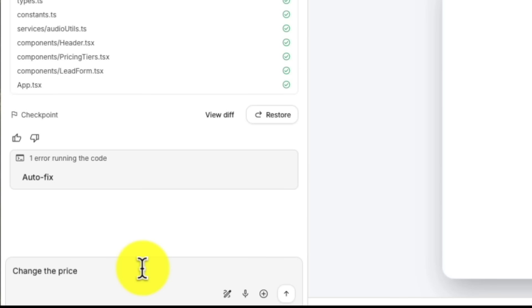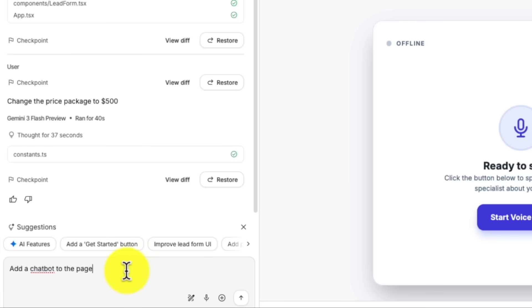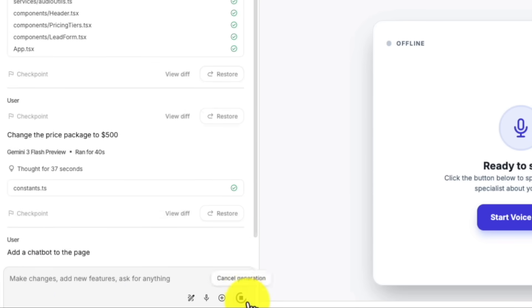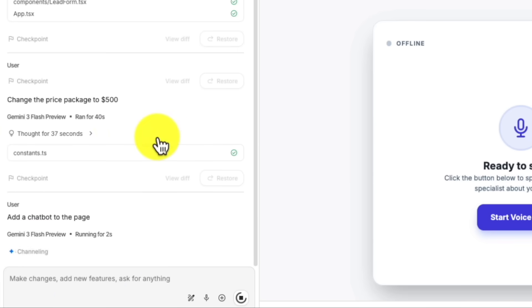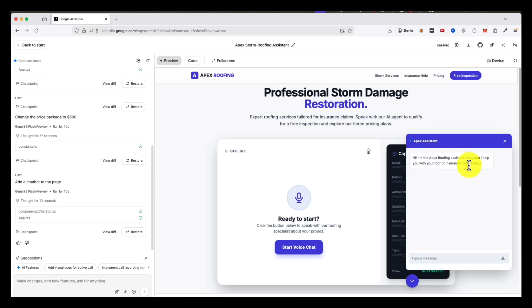Most people waste three hours doing what this does in four minutes. Here is where it gets wild. You are not limited to just voice agents. Google AI Studio lets you build entire websites with the chatbot embedded right into the page. So instead of handing a client some standalone app they do not know what to do with, you give them a full landing page with a chat window in the bottom corner. The visitor can either type their question or click a button and actually talk to the AI.